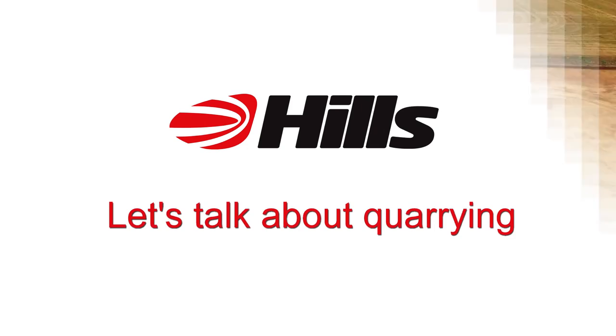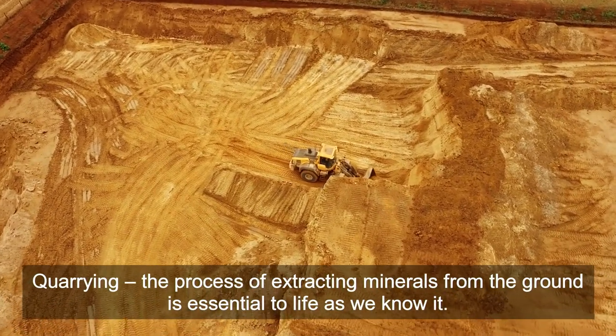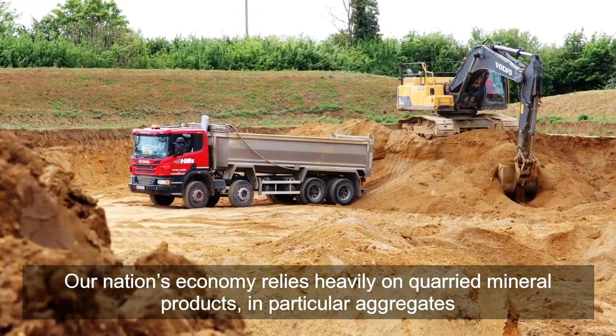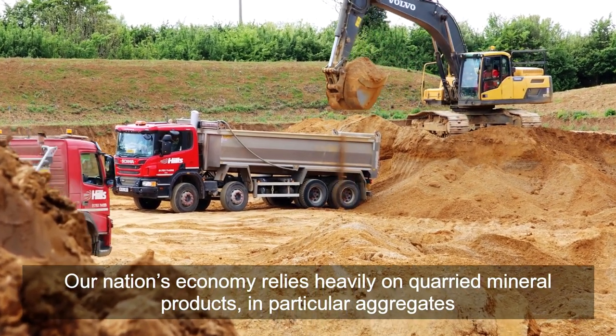Let's talk about quarrying. Quarrying, the process of extracting minerals from the ground, is essential to life as we know it. Our nation's economy relies heavily on quarried mineral products, in particular aggregates.